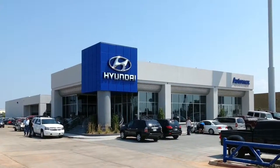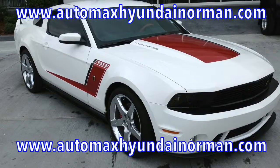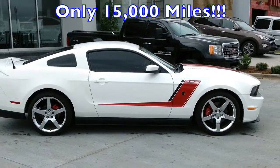Here at AutoMax Hyundai Norman, we have over 10 million dollars in vehicle inventory just waiting for you. Come check out this 2012 Roush Ford Mustang GT with only 15,000 miles.